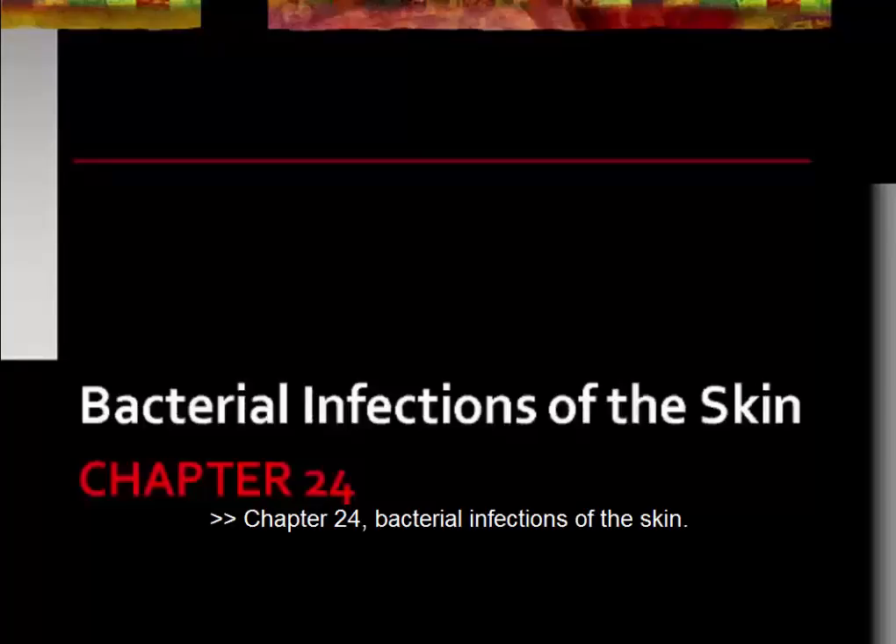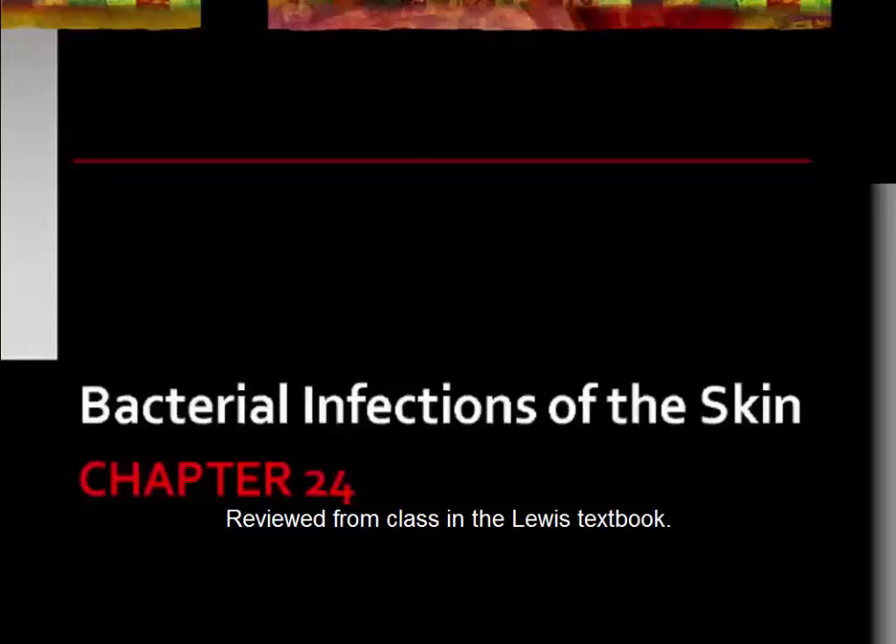Chapter 24: Bacterial Infections of the Skin — Review from Klax in the Lewis Textbook.